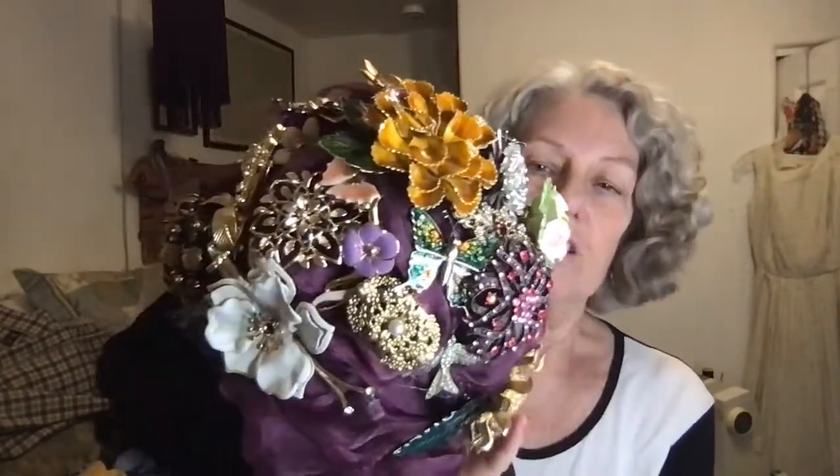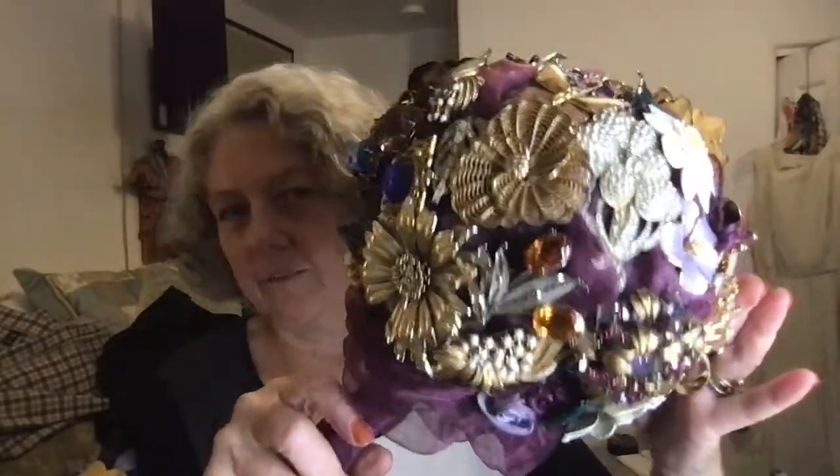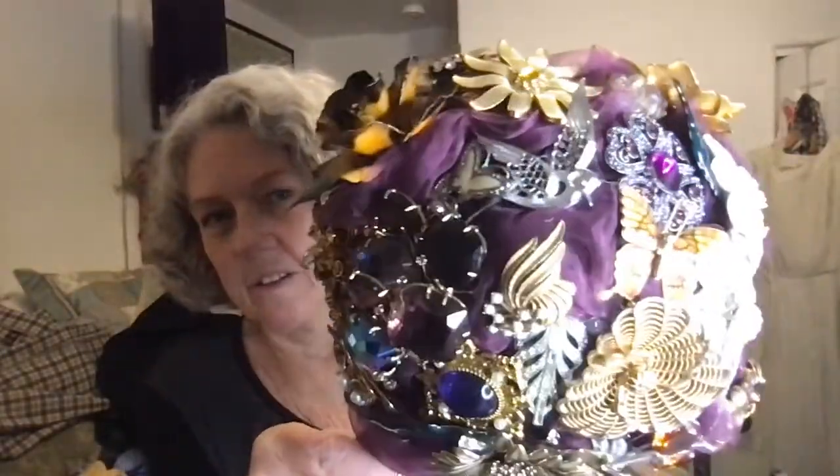Before I get into the haul, I want to show you my granddaughter's wedding bouquet — my daughter made it for her. She took some of her own vintage brooches, a few necklace and earring pieces, and made this wedding bouquet. I actually have some of these brooches listed in my Etsy shop. I'm going to take this apart and list some of the ones that haven't been listed yet. She got married on October 16th.